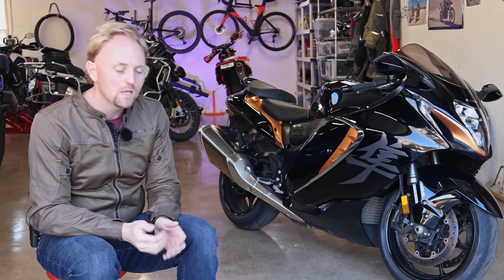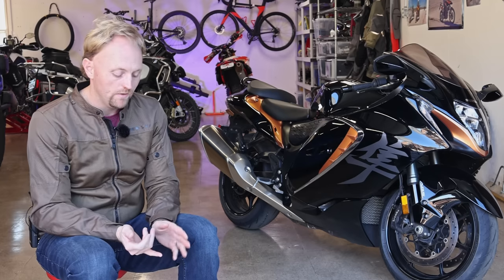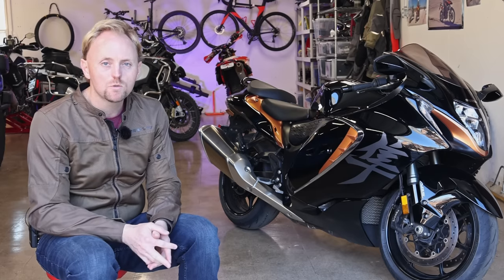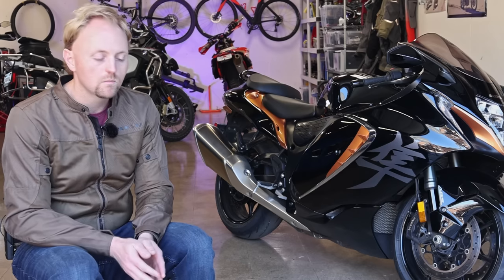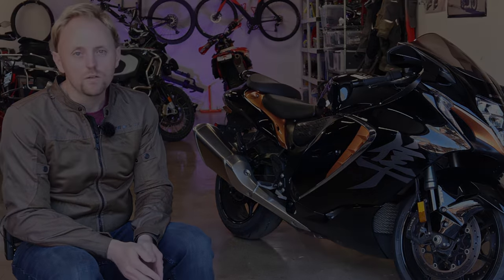I hope this review was informative, entertaining, and useful. If you got value out of it, please subscribe, hit the bell, leave a comment, hit the thumbs up, support me on Patreon, and consider buying my merchandise. But other than that, please ride safe out there. Thank you so much for coming along with me on this journey of growing this channel. Put your questions and comments below. Ride safe and we'll see you out there.